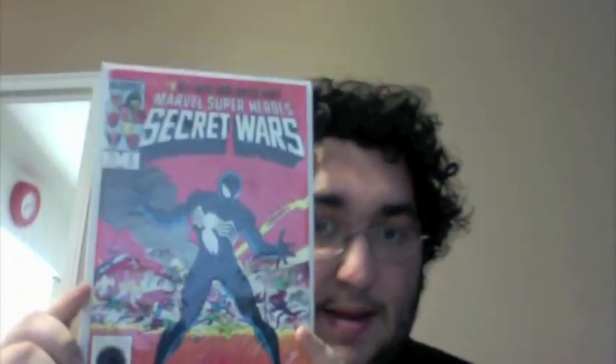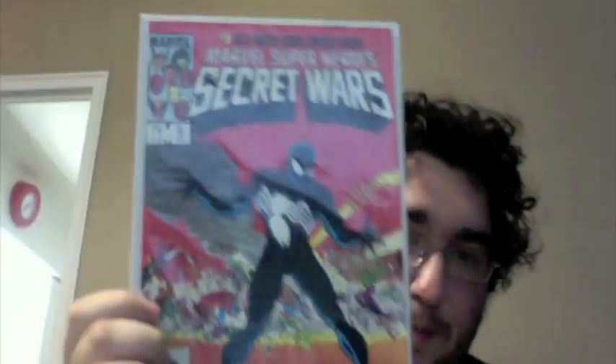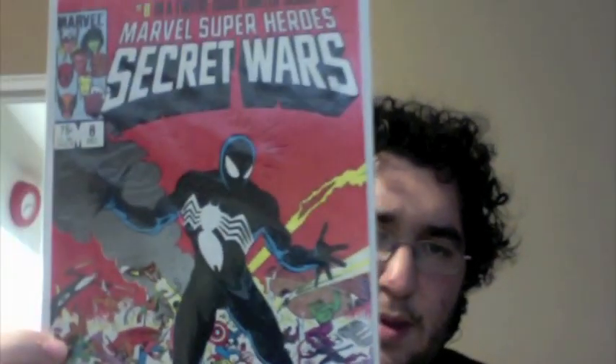Here I got the very first appearance of the symbiote costume in general in the Marvel Universe — Secret Wars number 8, another holy grail I've been wanting. So I'm finally glad I picked it up at the show. I paid about $20, plus taxes. Really good shape — I think it's in an 8.0 condition. I hope to get this CGC'd one day, but yeah, it's a very nice find.